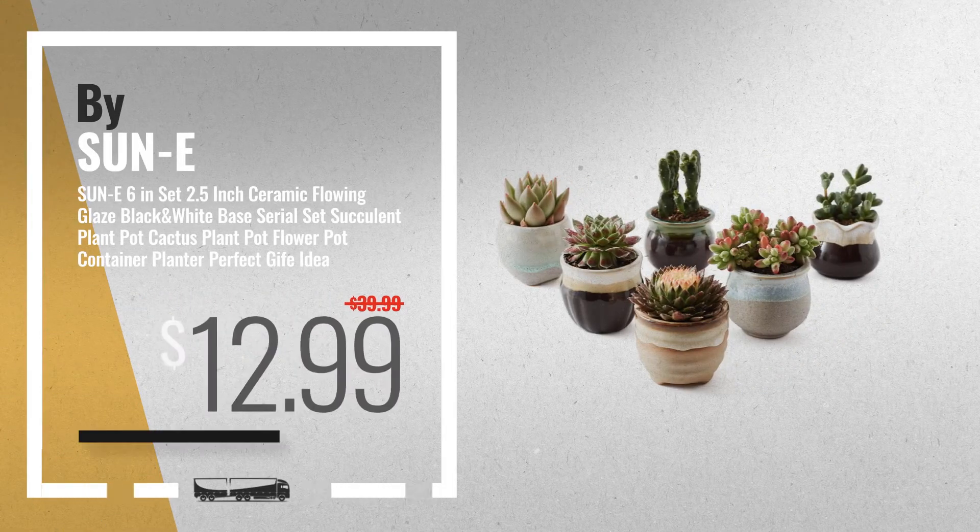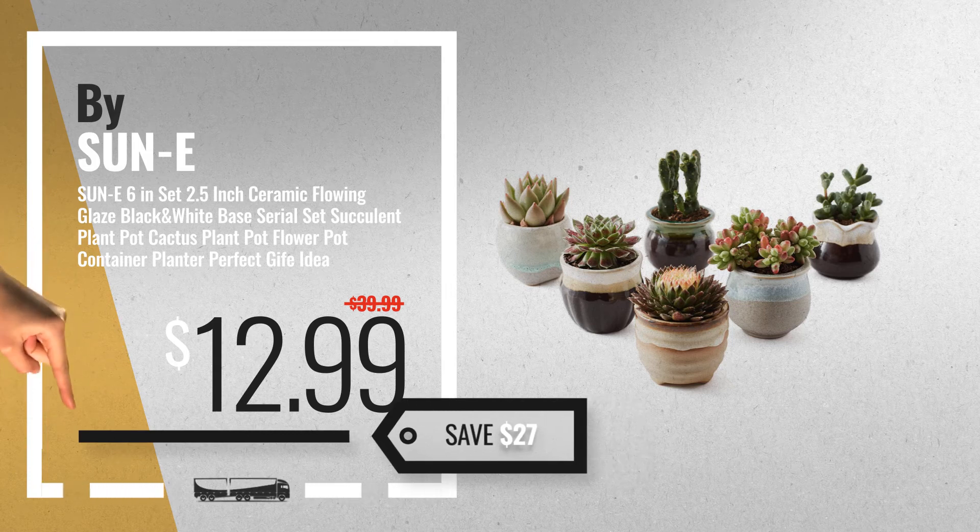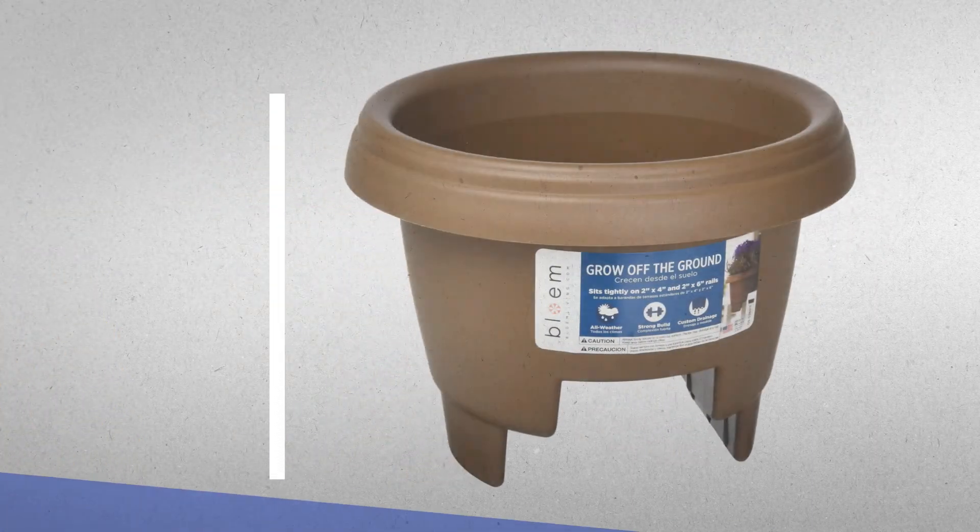Number 9 — get these great online deals now, click this banner for real-time updates. Number 10, by Blome.